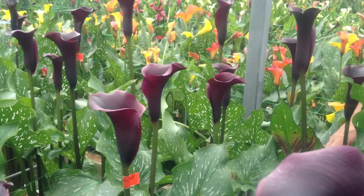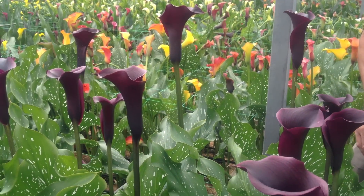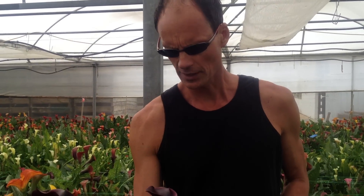So it definitely has it in it to produce well, but it's just a matter of getting that tricked properly. And I know some flower growers do get very good amounts of flowers out of them.